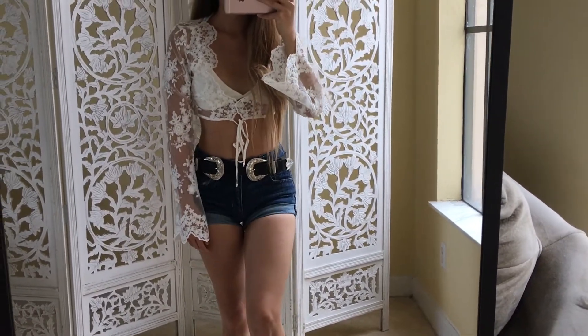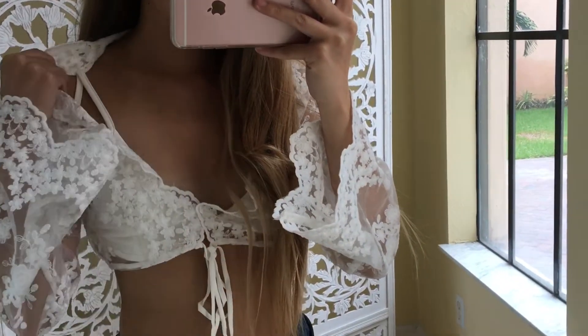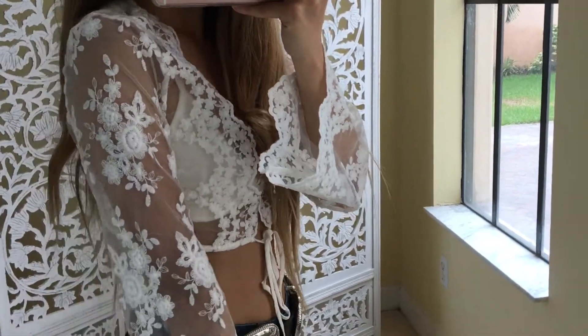I paired it with some high-waisted shorts with a double buckle belt. And if you're a tad bit modest, I'd also suggest high-waisted flared denim pants that would also complement this look as well.